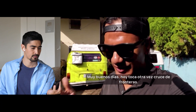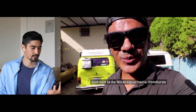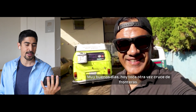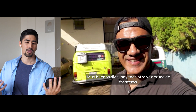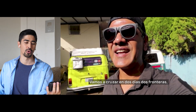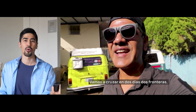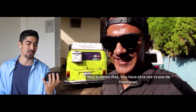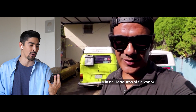He's got a very nice soothing voice. So: 'Muy buenos días' — a very good day. 'Hoy' — today. 'Toca' — to touch, but in this context, to talk about a subject. 'Otra vez' — once again. 'Cruce de fronteras' — crossing the border. 'Vamos a cruzar en dos días dos fronteras' — we'll cross two borders in two days. 'Que son la de Nicaragua hacia Honduras y la de Honduras al Salvador' — from Nicaragua to Honduras, and from Honduras to El Salvador. Now if I try to shadow that: 'Muy buenos días, hoy toca otra vez cruce de fronteras, vamos a cruzar en dos días dos fronteras, que son la de Nicaragua hacia Honduras y la de Honduras al Salvador.'